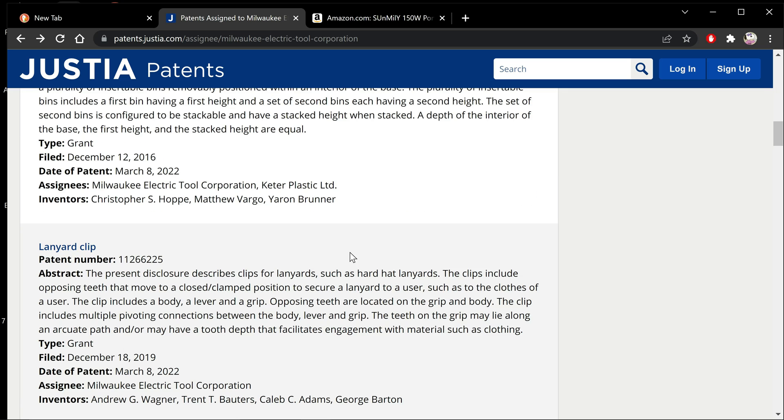Go ahead and speculate what you think they're going to be. This one here is a lanyard clip and it sounds just like the grabber for my gloves that I use. This is a depth that facilitates engagement with materials such as clothing — so this is some kind of lanyard that attaches to you that you can hang things off of.